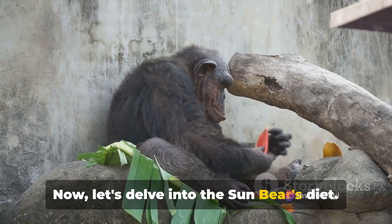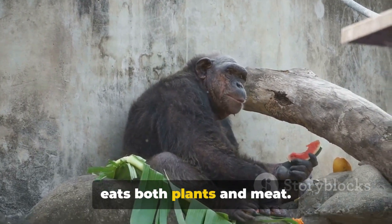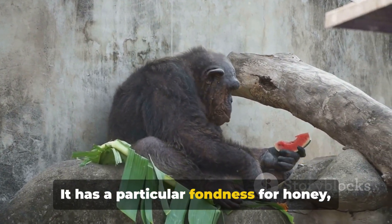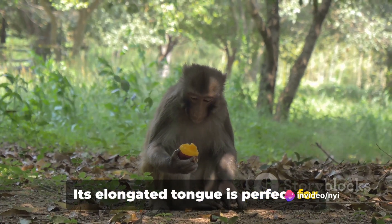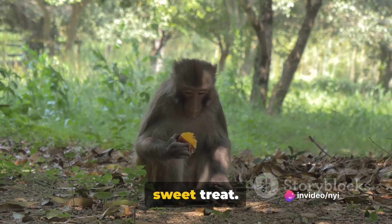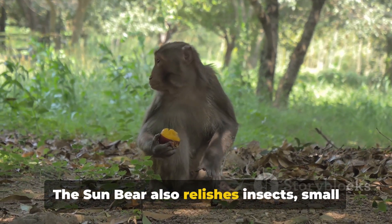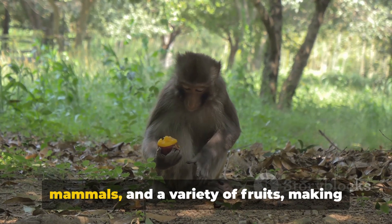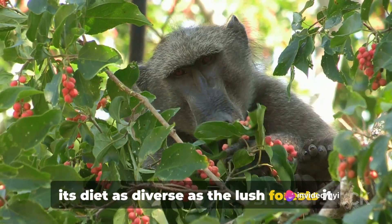The sun bear's diet is diverse — this bear is an omnivore, which means it eats both plants and meat. It has a particular fondness for honey, earning it the nickname honey bear. Its elongated tongue is perfect for reaching into beehives and extracting the sweet treat. The sun bear also relishes insects, small mammals, and a variety of fruits, making its diet as diverse as the lush forests it calls home.